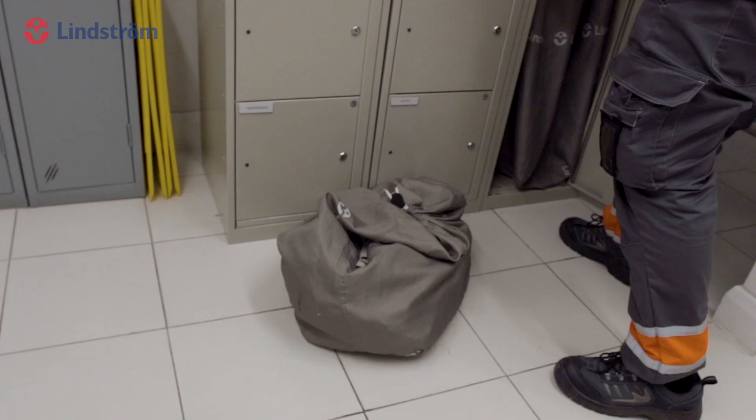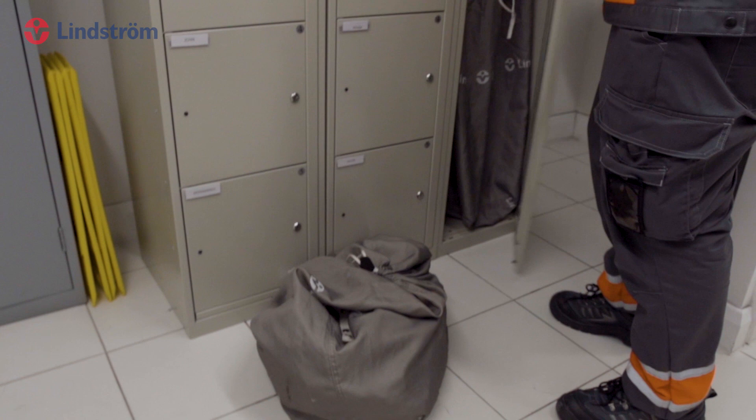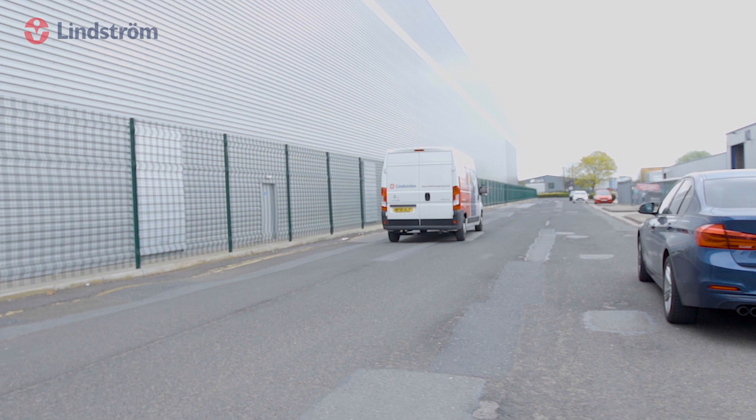Switch to a cost-effective solution that saves you time, money, increases productivity and maintains a positive image for your company. Because at Lindstrom, we care.